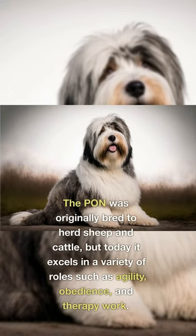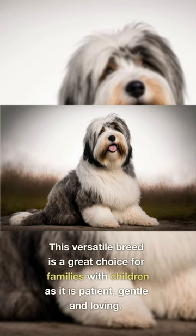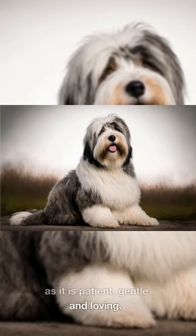The PON was originally bred to herd sheep and cattle, but today it excels in a variety of roles such as agility, obedience, and therapy work. This versatile breed is a great choice for families with children, as it is patient, gentle, and loving.